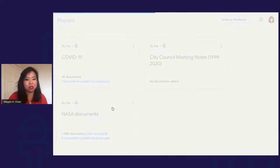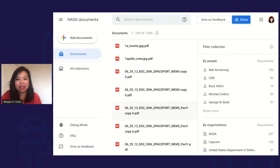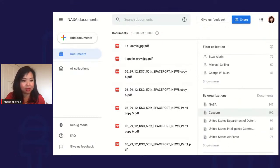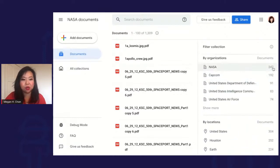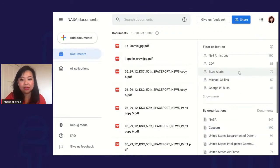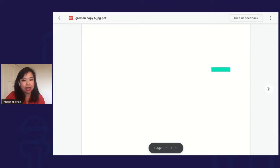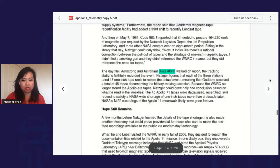For the demo, here are some documents I uploaded about NASA. On the right-hand side, it automatically extracted names of famous people, organizations, and locations, and tells you how many times those people are mentioned. For example, if I look at Buzz Aldrin, you can see it's already bringing up all the instances where this name appears. If I click in on the copy, you can see it's highlighted in green, and I can toggle between documents.